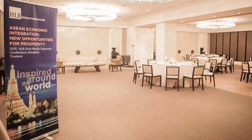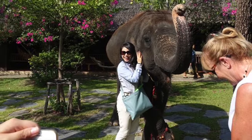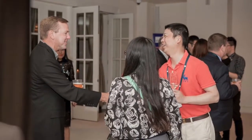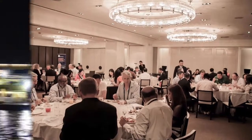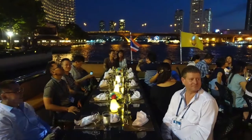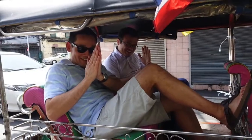How is that? As you may know, this year in June we had a chance to hold the Asia Pacific conference, and we had a lot of fun. Thank you. We wish you enjoy your stay here. Have a good time at HLB International Conference 2015. Thank you. Bye.